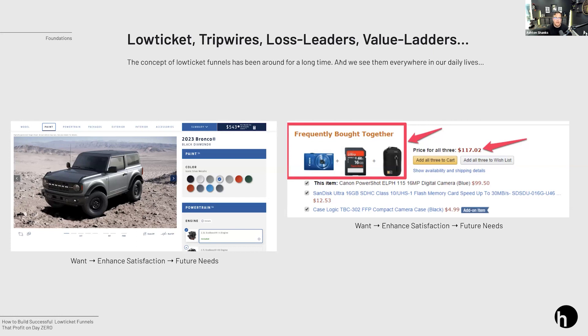You can see the same thing with vehicles. When you go to get a vehicle, you get what you want. But then you can enhance satisfaction by choosing a custom color paint at a higher price. They also add accessories because it's a future need you're going to have. So you can see the concept of low ticket funnels, ascensions, and value ladders all around us in the world of commerce.